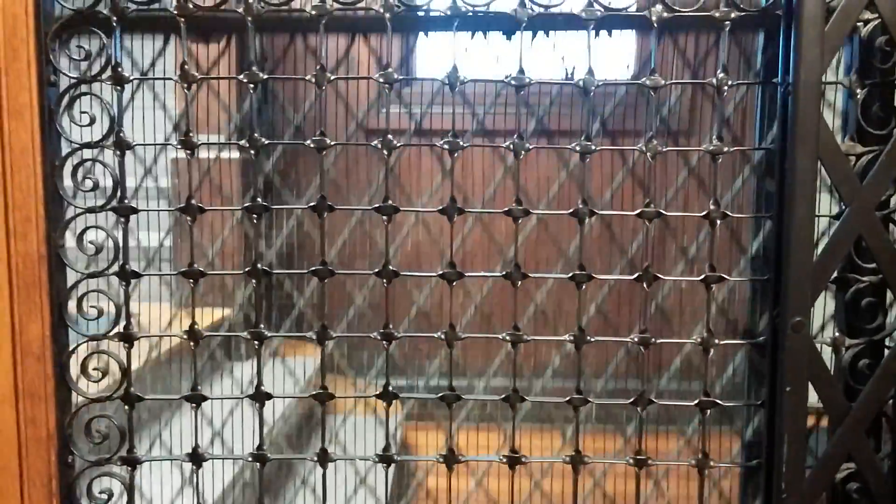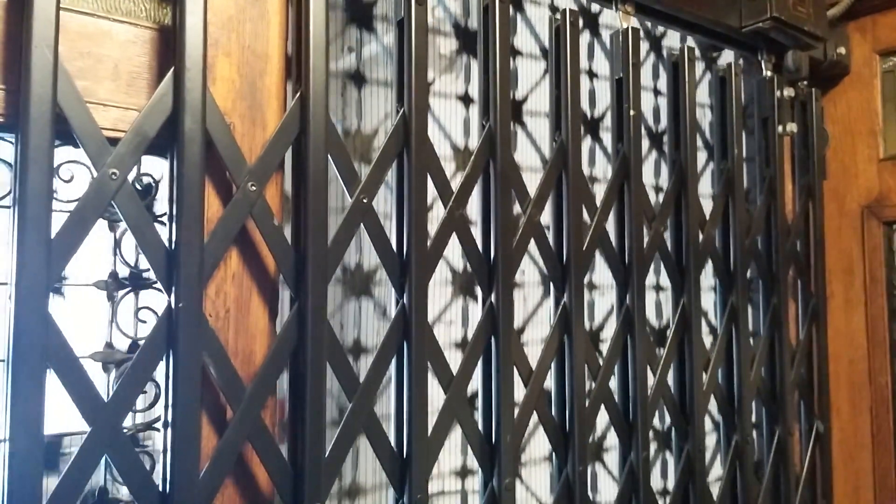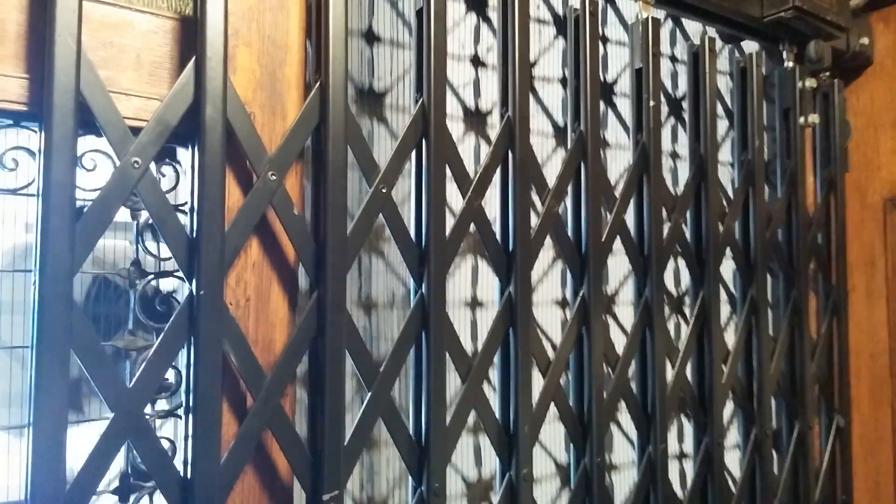The elevator was built in 1897. It's water powered. The central chambers used to have an elevator like this, but they modernized it. That's what they did at Main Street, Northampton.